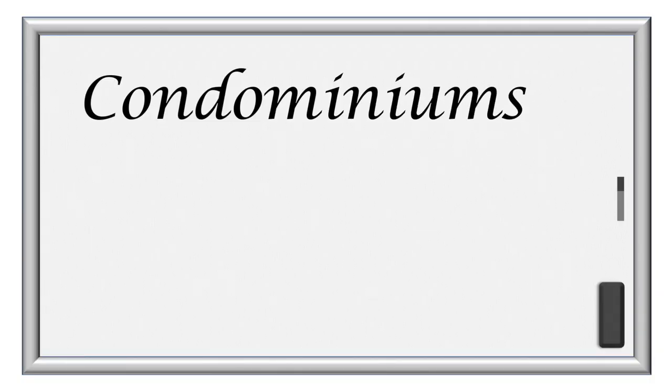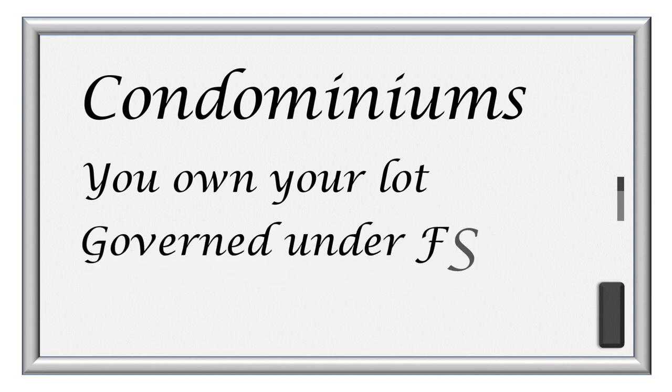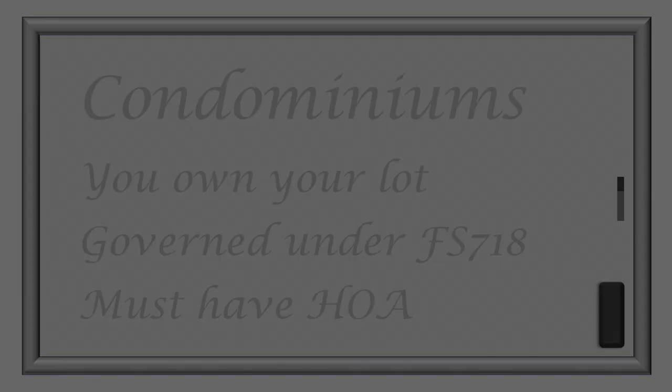The condominium form of community is the least common for manufactured housing. Some parks were converted to condos, but most started out that way. Similar to subdivisions, you own your own lot, but you are required to have an HOA, and Chapter 718 of the Florida Statutes applies.